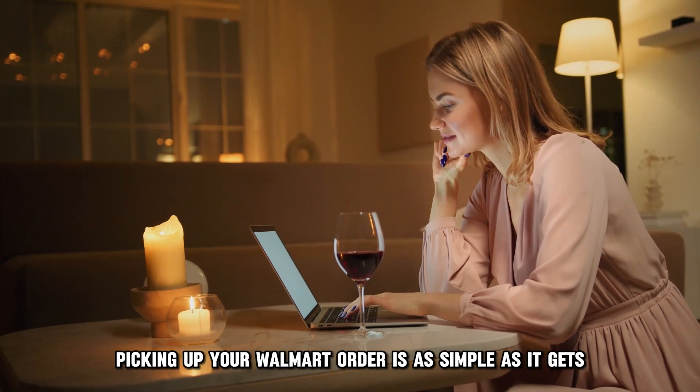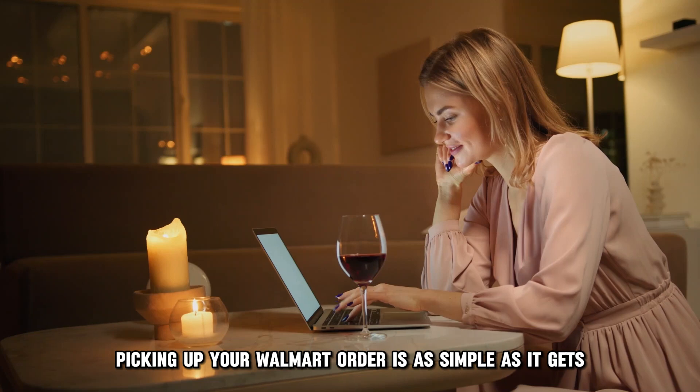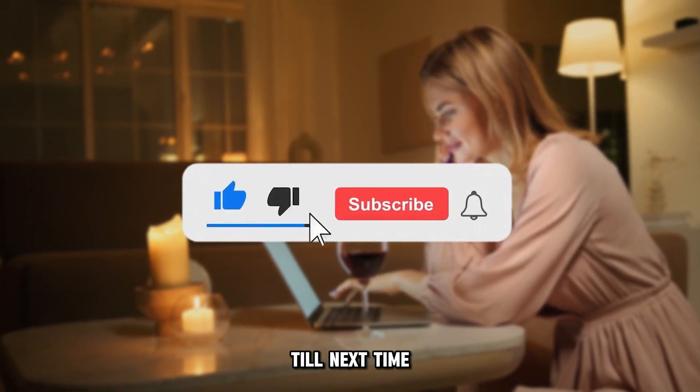And there you have it. Picking up your Walmart order is as simple as it gets. Thanks for watching. Till next time.